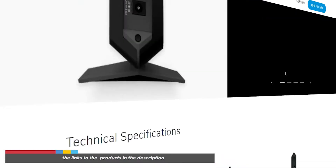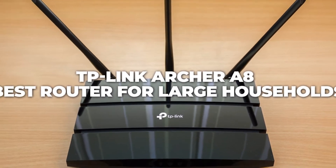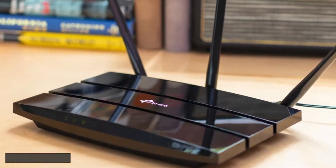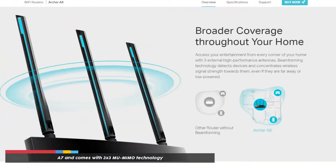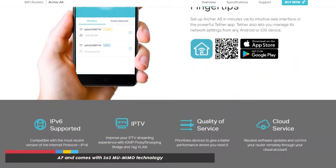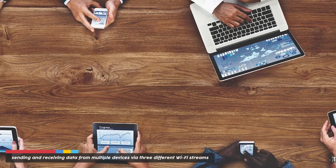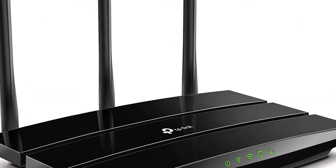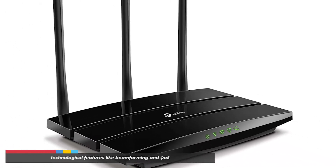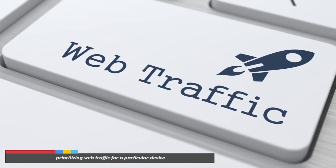The TP-Link Archer A8 is the best router for large households. The Archer A8 is compatible with a couple of Xfinity internet plans. It is the predecessor to the A7 and comes with 3x3 MU-MIMO technology, allowing you to send and receive data from multiple devices via three different Wi-Fi streams. It is loaded with features like beamforming and QoS, which lets you prioritize web traffic for a particular device.